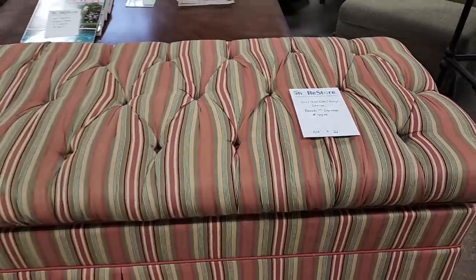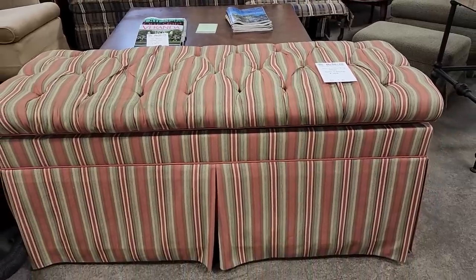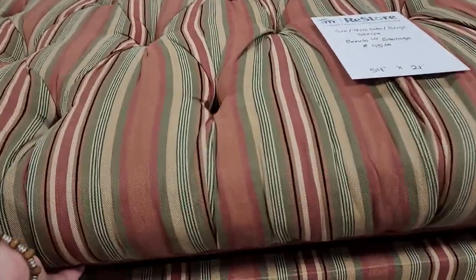Here's a storage bench for $45. I love those colors. I think that would be perfect at the foot of a bed, and the inside looks perfect too.